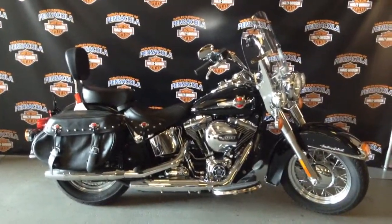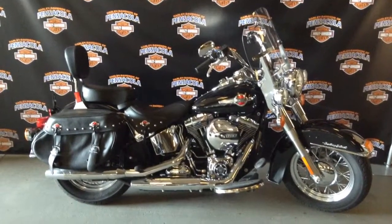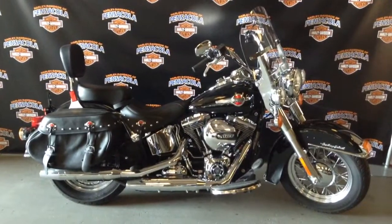Come down and give her a test ride. You can call us at 494-1224 to schedule an appointment, or visit us online at PensacolaHarley.com.